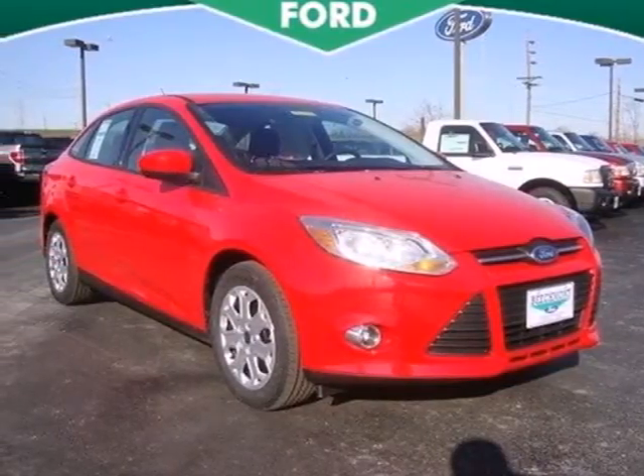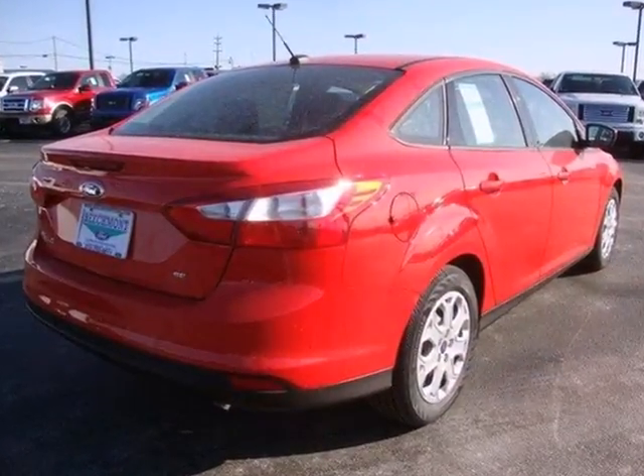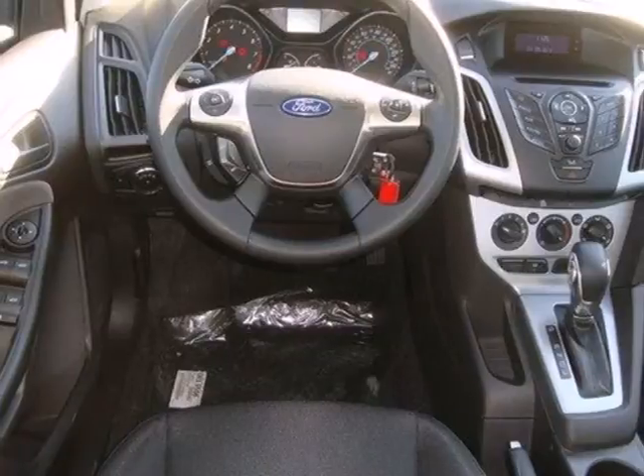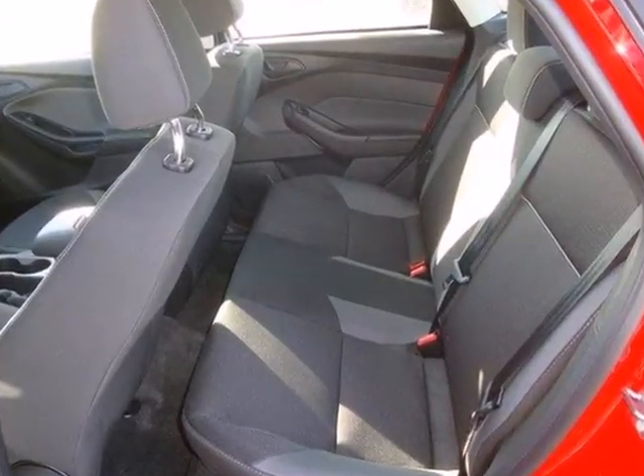Here's a 2012 Ford Focus, a wise choice for a fuel-efficient, affordable, and sporty vehicle. This Focus comes with a tilt and telescopic steering wheel, CD player with MP3 decoder, as well as anti-lock brakes and multiple airbags for safety.